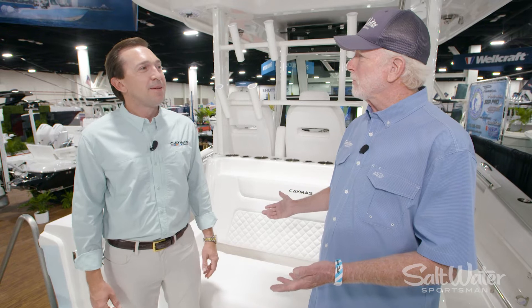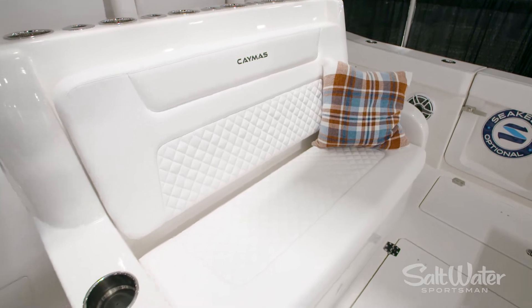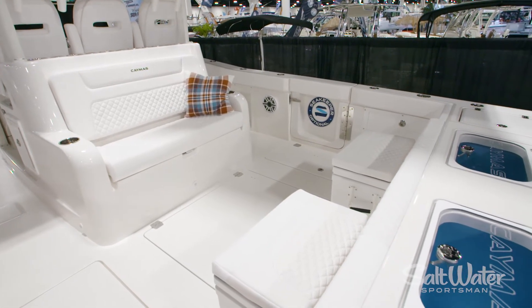But not everybody's fishing offshore, right? A lot of people like to just go cruising and enjoy the scenery. So what are some of the family features on this boat? That's right. We do have the rear-facing mezzanine, which is great for fishing or when you're just out with the family — nice big cockpit area and rear seating back here.